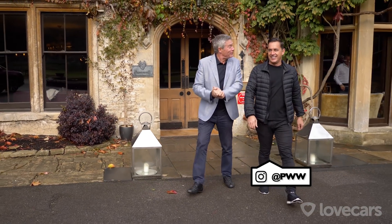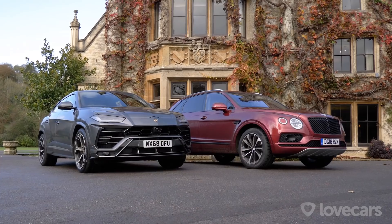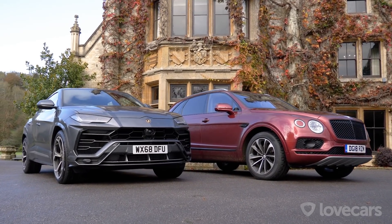Well, Paul, more SUVs for us. I know how much you enjoyed the last one, Tiff. Yeah, except one of those was diesel. Not today — we've got 1,200 combined horsepower with these two petrol V8 cars.